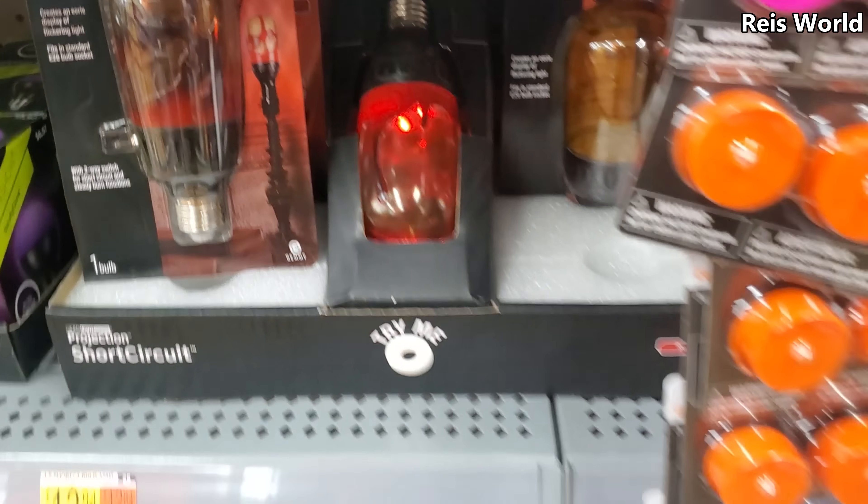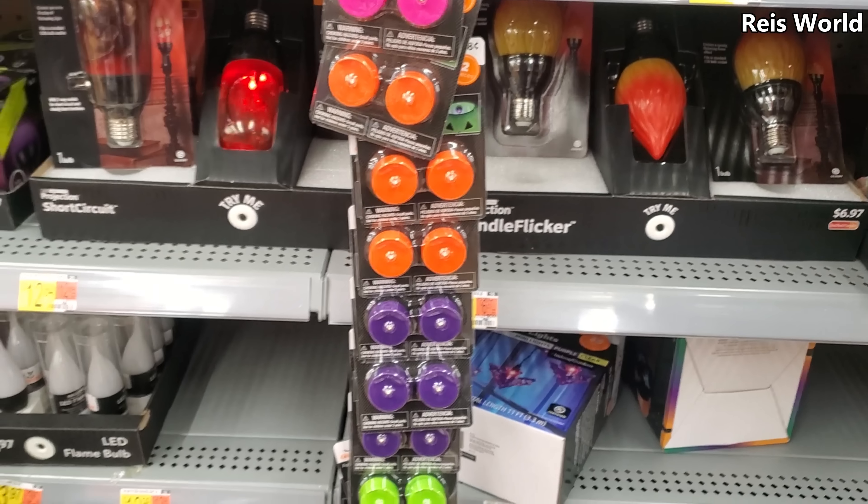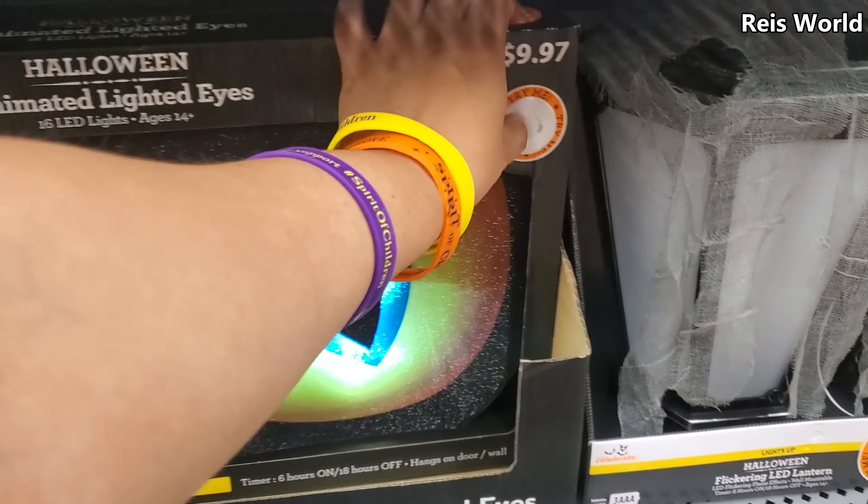Yeah, the blood — because in Dark Shadows they didn't have actual flames or candles, they had light bulbs. Animated eyes — okay, those are $10.